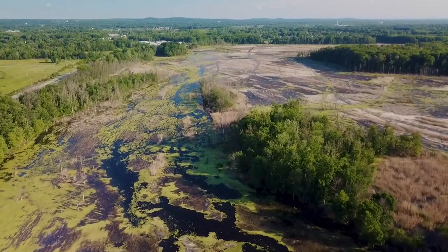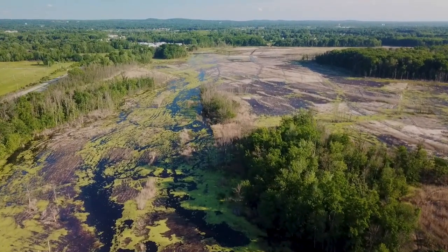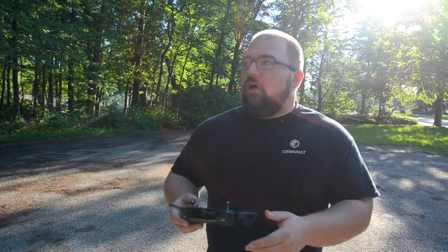I'm pretty far out right now. You can see me in the marsh. You can see all the water all around. I'm going to turn it around and start bringing it back. We'll get some footage of the marsh on the way back and then we'll call it a day.